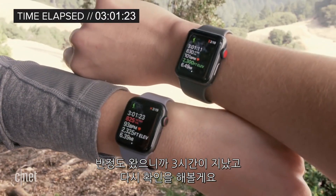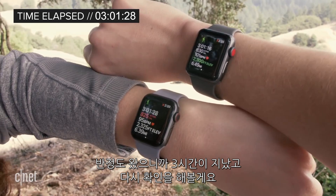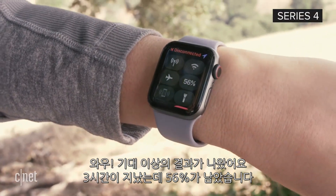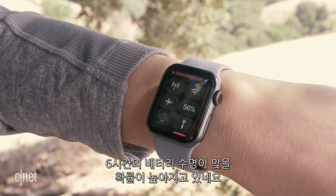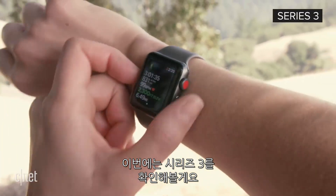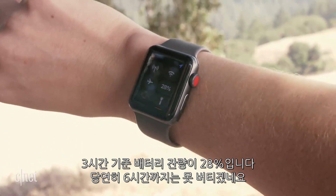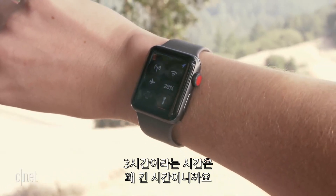At the halfway point — three hours into the hike — I want to check that the Series 4 is at least at 50% battery life. It's doing better than expected at 56% at the three-hour mark, which means it's probably going to hold up to the claim and then some. The Series 3 is at 28% — obviously not going to hold up to six hours, but I'm curious to see how long it goes.